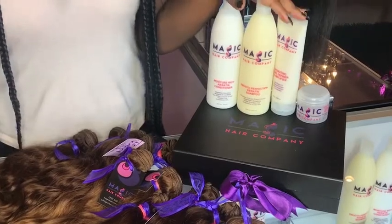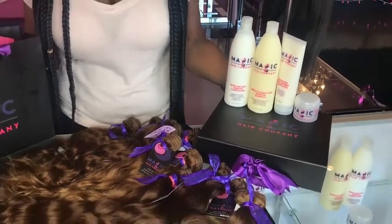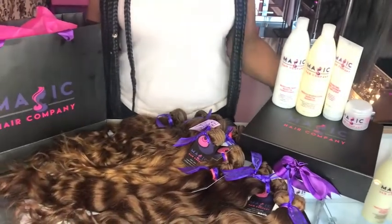To take care of the bundles, we always recommend using the Magic Hair Company shampoo, conditioner, curl definer, and edge control. Check out our full product line and all of our available bundles at magichaircompany.com.